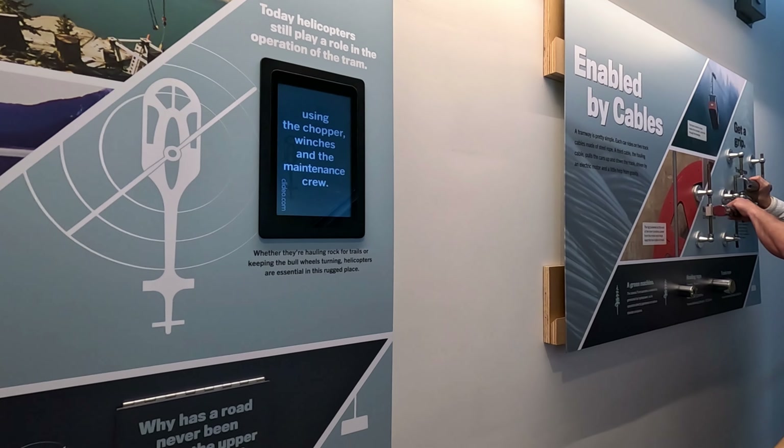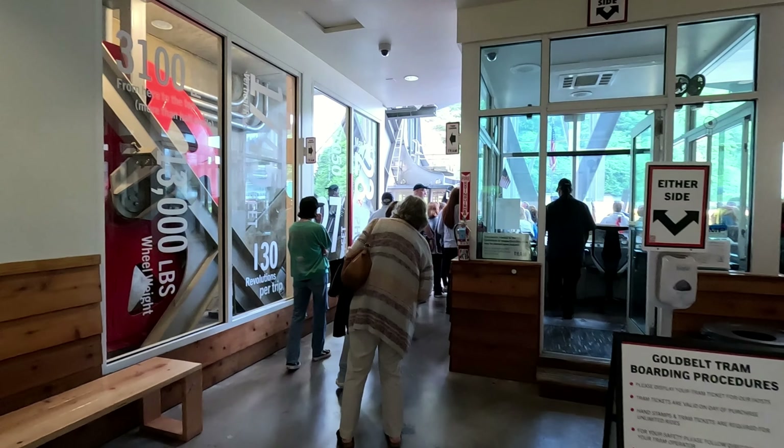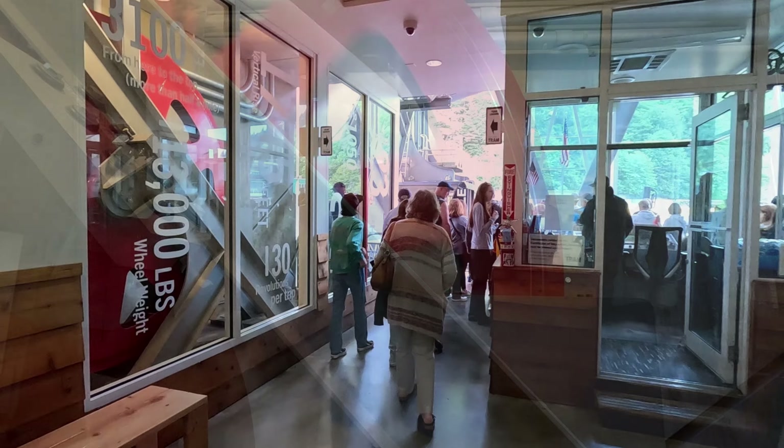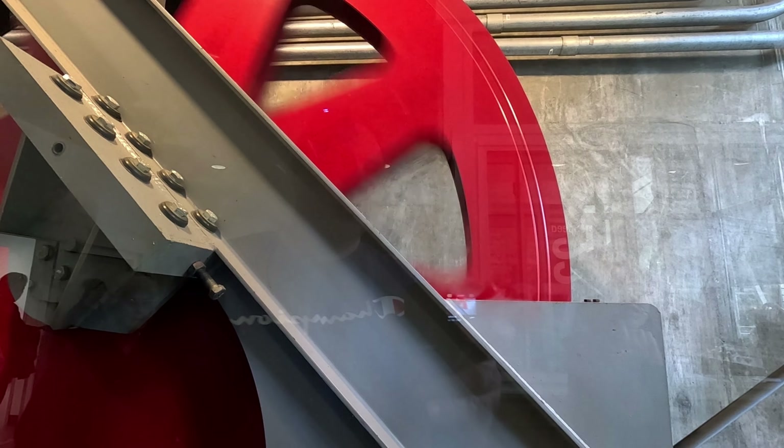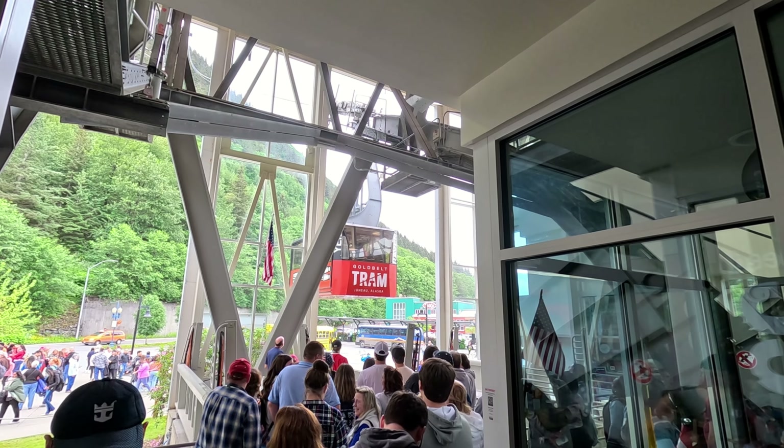While we wait we can learn all about the cable system. This tram uses a double reversible or jig-back system. There are two trams — one is called the Raven and the other is called the Eagle.